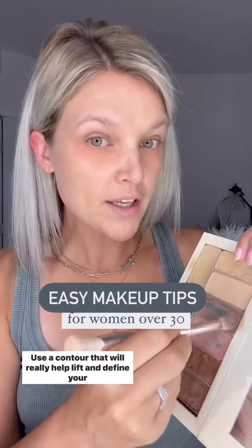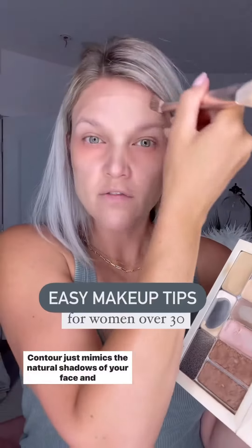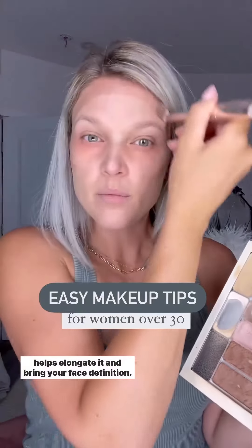Use a contour that will really help lift and define your face. Place it right where your ear connects to your face and down by one and a half to two inches on an angle. Contour mimics the natural shadows of your face and helps elongate it and bring definition.